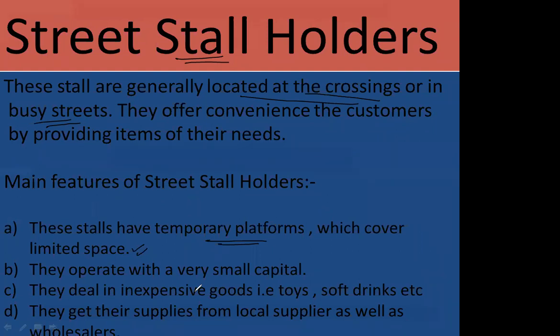Street stall holders are located only at crossings in busy areas — near schools, offices, or tea points. They provide goods as per customer convenience: basic daily requirements like eggs, bread, butter, and curd. These are cheap, low-price products available to fulfill the daily needs of customers, such as Vita booths.